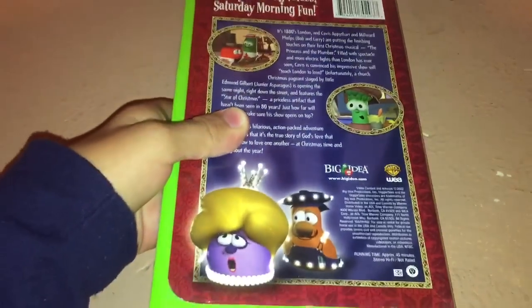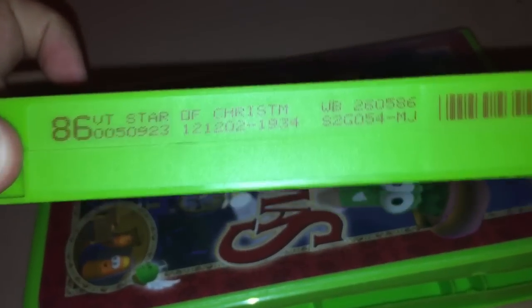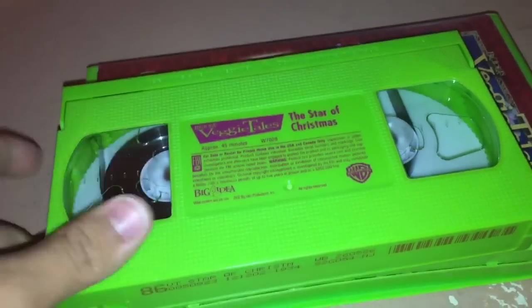I'm pretty sure most of you know, but if you're new to my channel and don't know what I mean, I'm going to go ahead and show it to you. Printed on December 12, 2002 — and if you don't know why I cannot watch this, look.